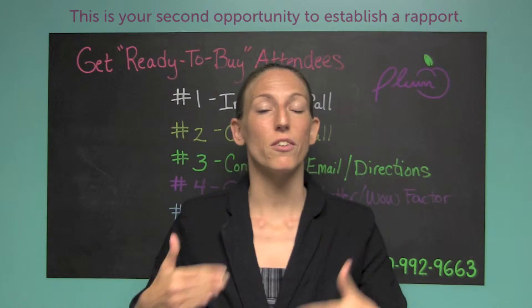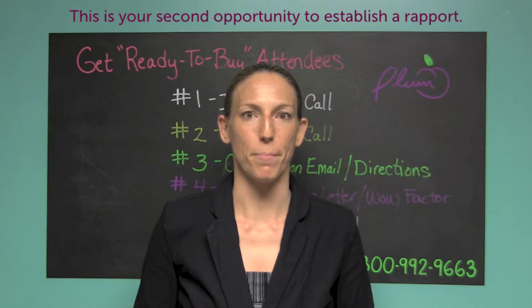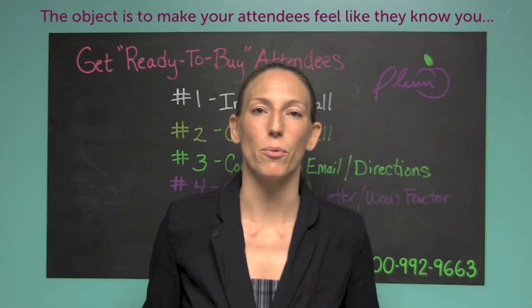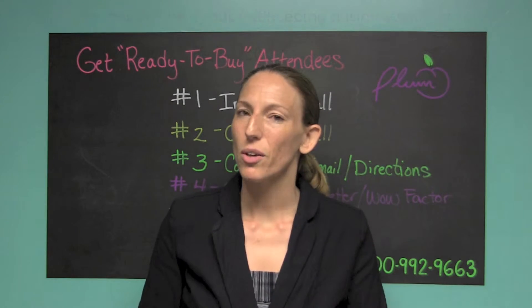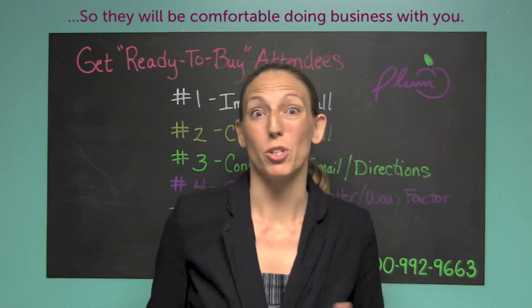'Okay great, looking forward to seeing you there.' This is a second opportunity for you to just establish a little bit of a relationship and rapport with them. The object of all of these things is so that when someone walks in that room, they already feel like they know you. And as you know, when someone feels like they know you, they like you, they trust you — they're far more willing and able to do business with you.